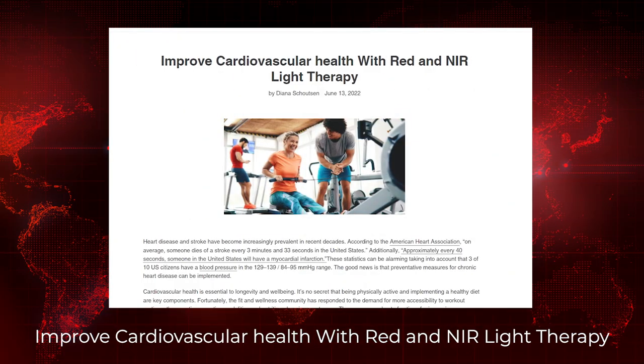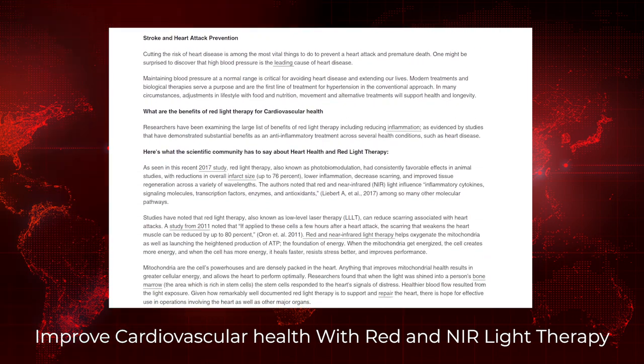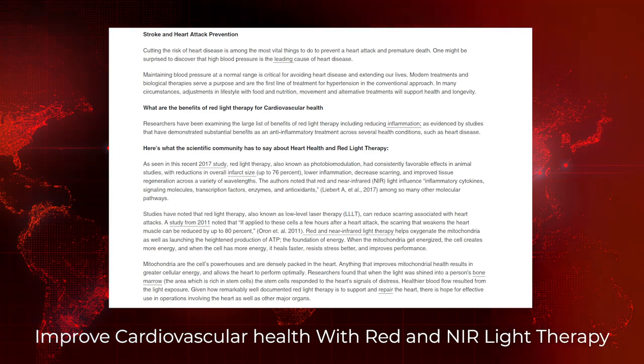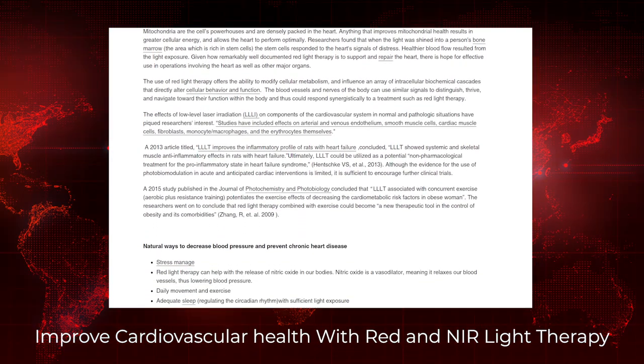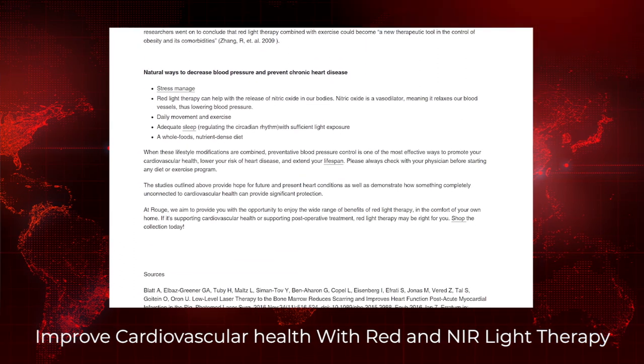Finally in articles, there's a piece from Rook titled 'Improving Cardiovascular Health with Red and Near-Infrared Light Therapy.' It's a well-written article with a lot of science, going through many of the claims and how red light therapy can benefit your health — particularly cardiovascular health. If that's something you're concerned about, check out that article below.